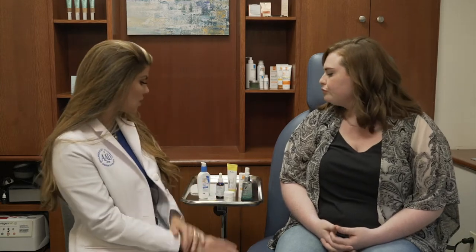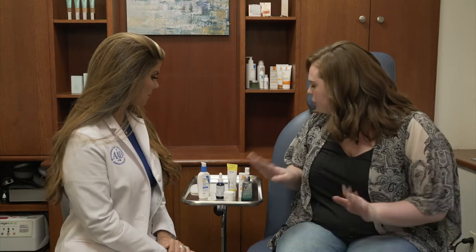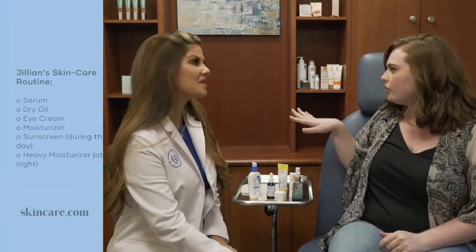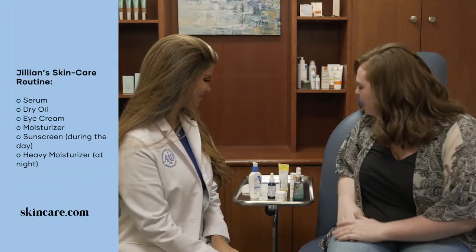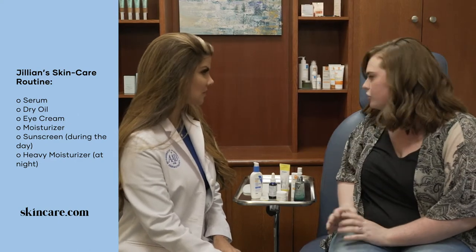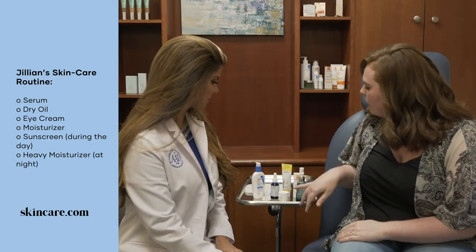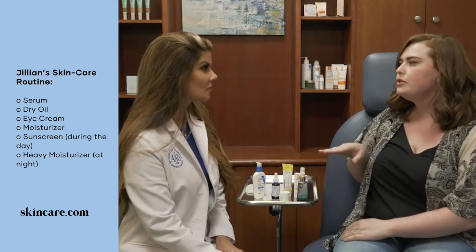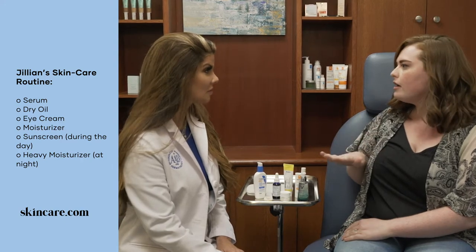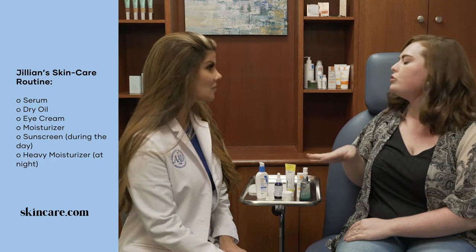Can you walk me through what you're using right now? Sure, so I guess the only thing I really change on a day-to-day basis is my moisturizer, but I always wear sunscreen every day, which is great. I start with my serum, so I use Vichy Mineral 89, which I really like. It just feels very hydrating, almost like water on my skin.